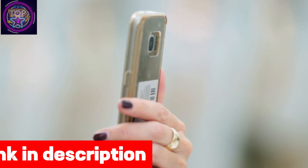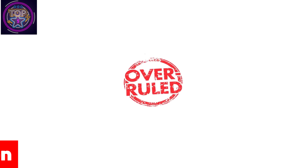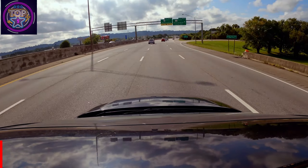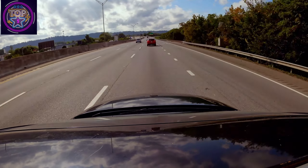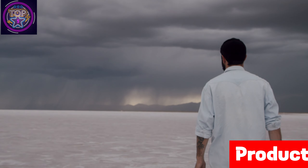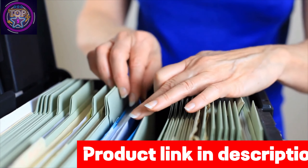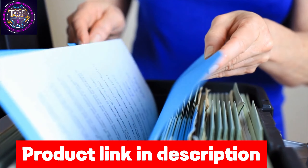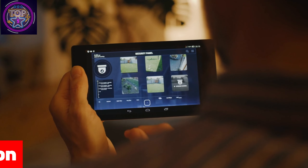This device eliminates memory issues by automatically overwriting the oldest file when storage becomes full, so you'll never miss anything important. The spy camera provides recommendations for organizing files by time to avoid accidentally deleting video files. It also offers Wi-Fi remote view and can be used as a regular camera for capturing photos. Check out the link in the description box below.